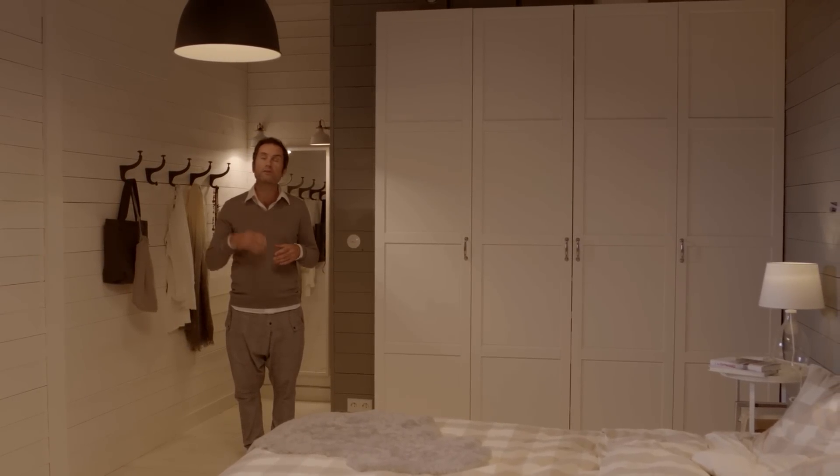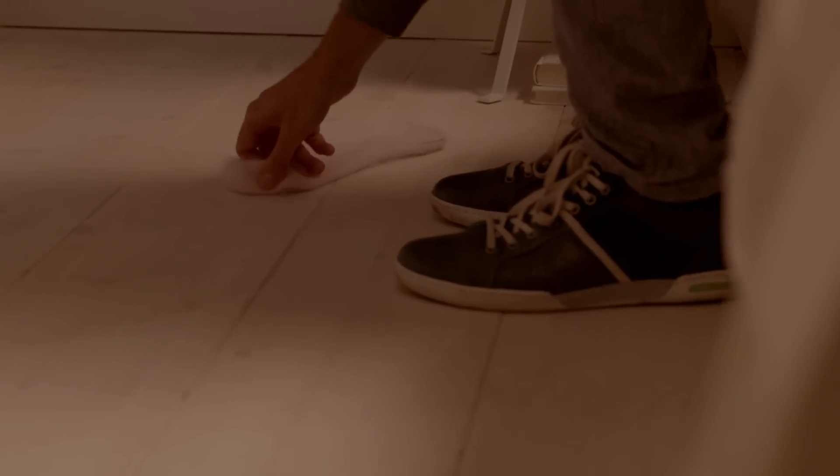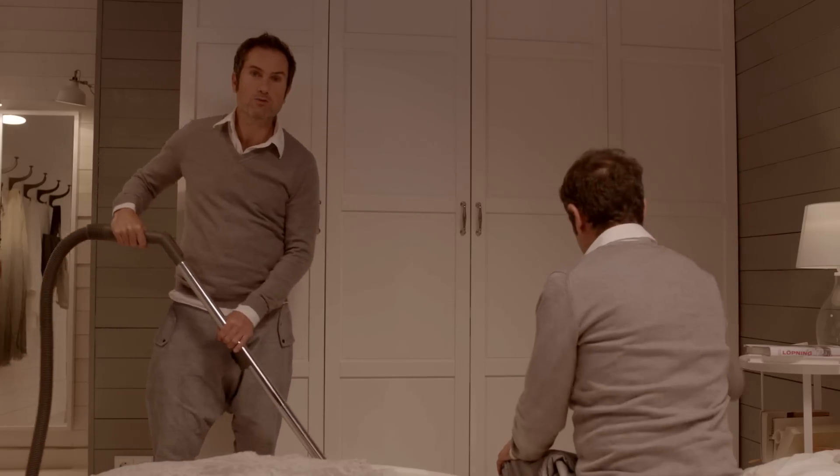So let's start with general lighting. A ceiling light provides us with good general light so we can find things, or to get enough light while we're cleaning.